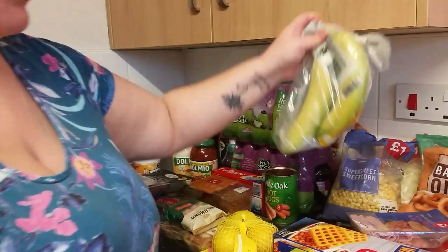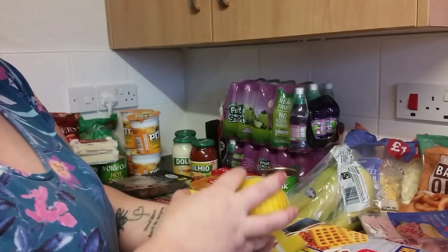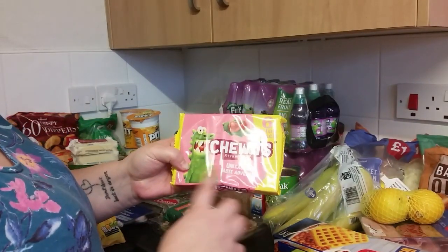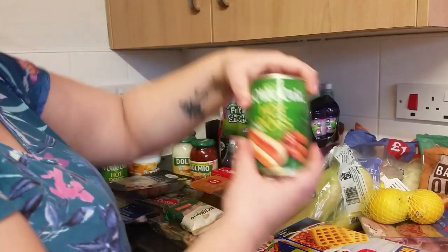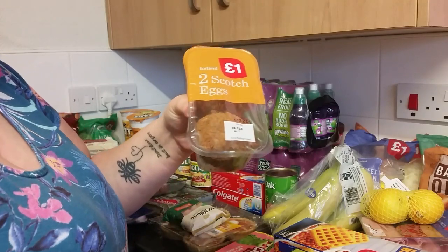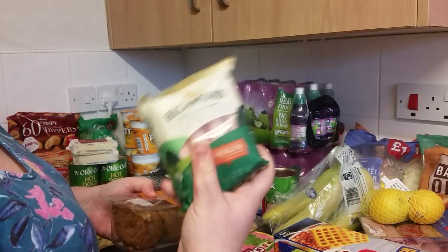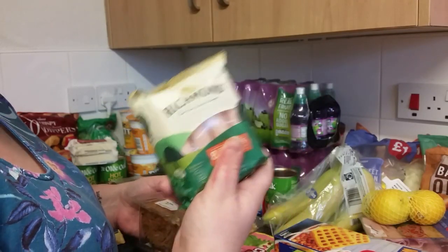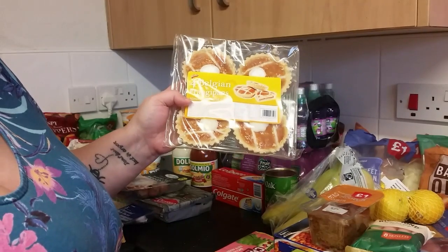We've got some bananas. We got some lemons — I mainly use these in the fridge to keep it smelling nice because nothing's worse than a smelly fridge. We've got some chews — if me and Kurt watch a film we'll have some sweets, and the kids will have these ones. We got some hot dogs — three tins of these. Kurt's got his scotch eggs. We got some sausages that I use in a sausage casserole in the slow cooker — if you'd like to see that recipe, comment down below and I'll film it for you. We've got some Belgian frankfurters — I don't like those either.